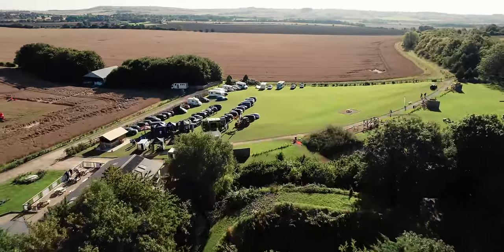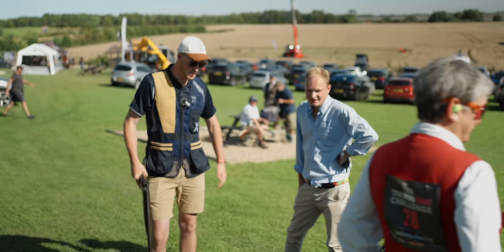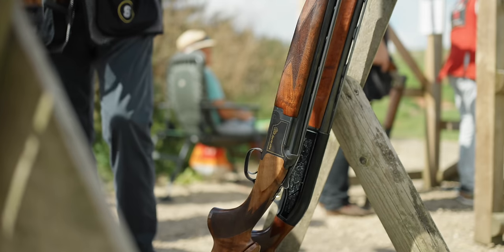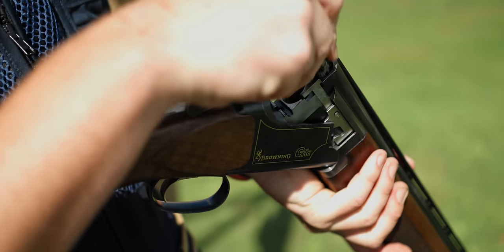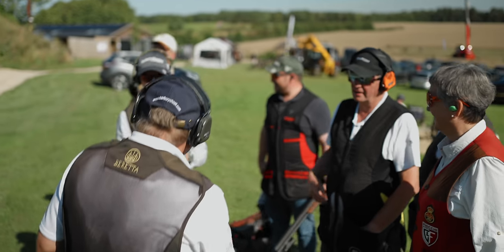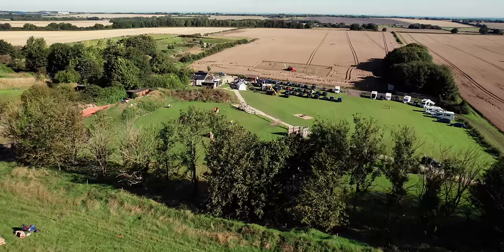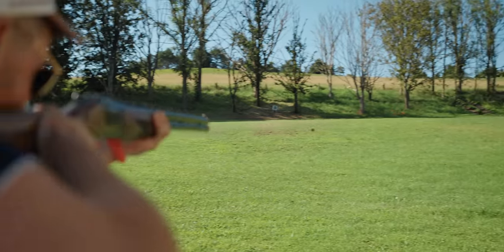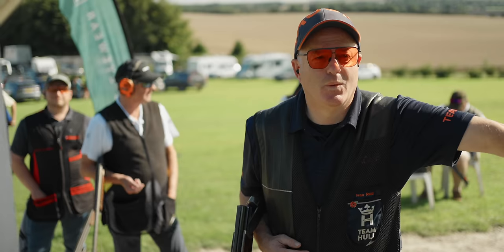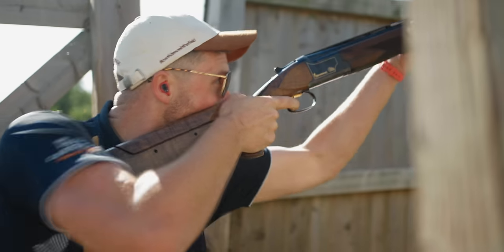Honestly, I wasn't feeling that pumped the morning of this shoot. I opted to bring out an old favourite that would be fun to shoot but would add no pressure to my scorecard. I walked into stand one as the first man on the squad. A right-to-left rabbit followed by an incoming teal. After powdering the rabbit, I then missed the first teal half a mile in front. It turns out you do actually need to point these things in the right direction.